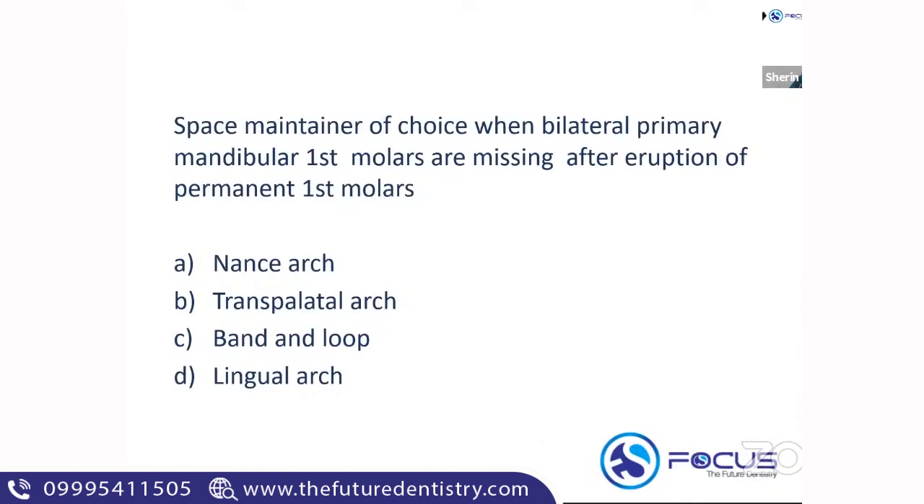Last question: what is the space maintainer of choice when bilateral primary mandibular first molars are missing after the eruption of the permanent first molars? The answer is the lingual arch. Band and loop can be used bilaterally, but only prior to the eruption of the central incisors. If the incisors are erupted, the universal bilateral space maintainer is the lingual arch. You give two bilateral band and loops only if a lingual arch is not possible. If lingual arch is in the option, you must choose lingual arch.